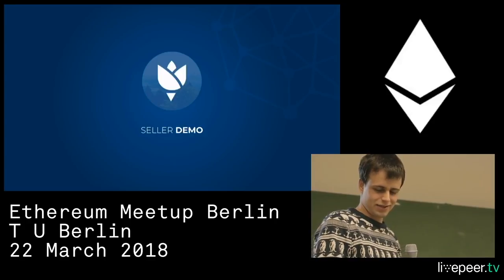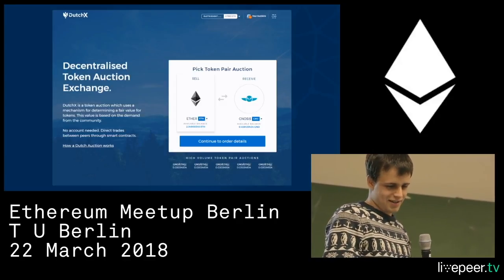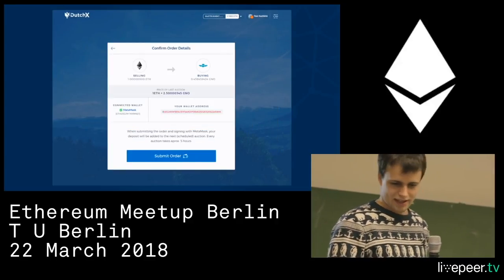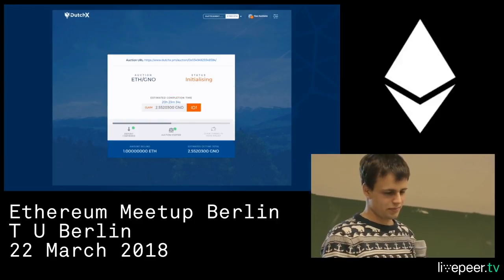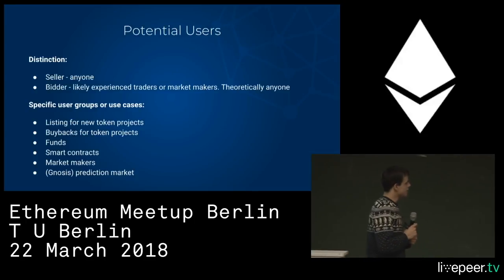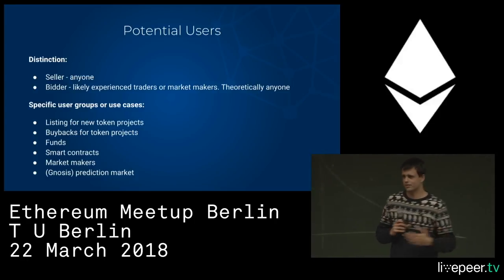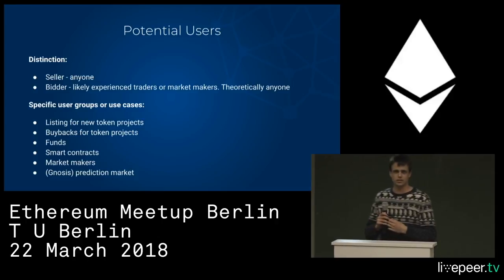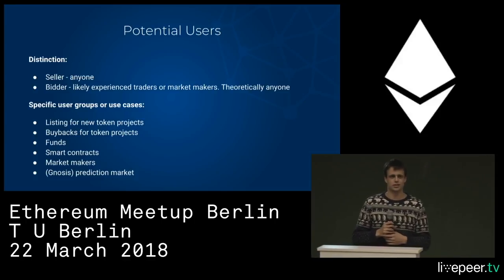We have a front end as well — it looks quite slick. You choose your tokens, and it's pretty self-explanatory. You can use MetaMask or Gnosis Safe in the future. You submit your order and can see the status. There's a lot of potential audiences for this — we're actively looking for market makers, which are professional traders. If anybody is into that business and wants to trade on this exchange, please get in touch.